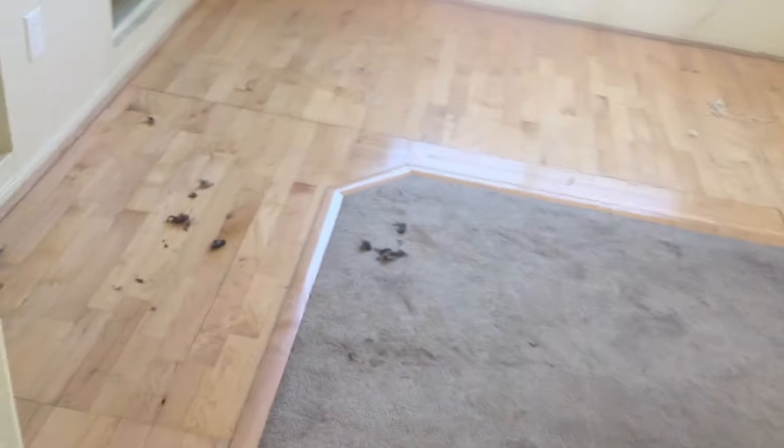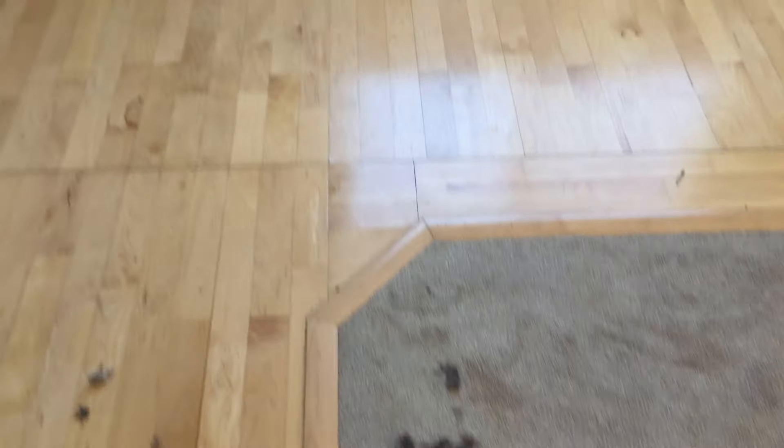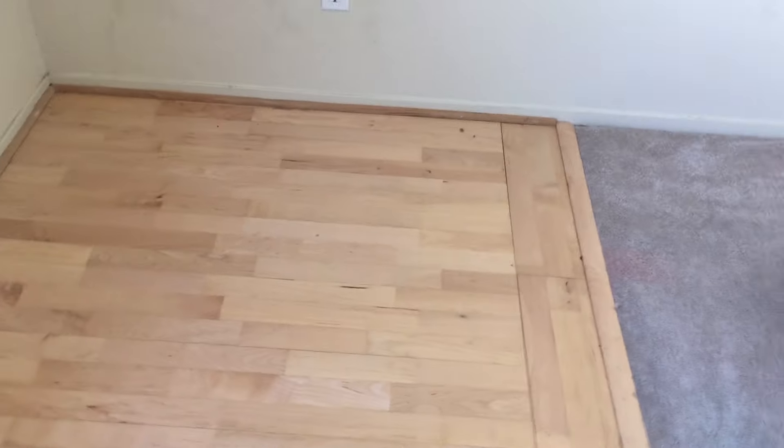As we go up the stairs — not sure what this was, but it looks like dog hair trimmings. The floor window up here is salvageable. Looks like we're going to need to patch up a wall.